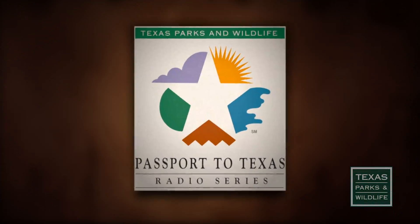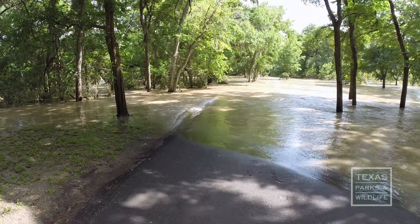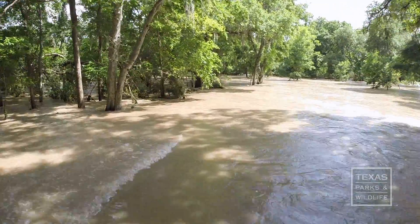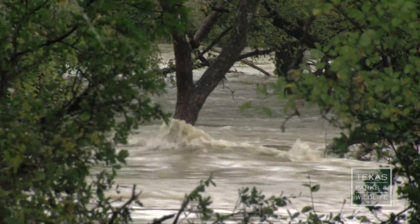This is Passport to Texas. Torrential rains in 2015 and again in 2016 ended five years of exceptional drought across Texas, but also caused rivers to flood.